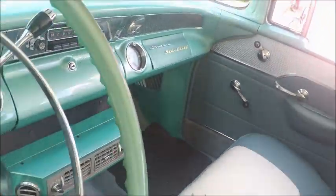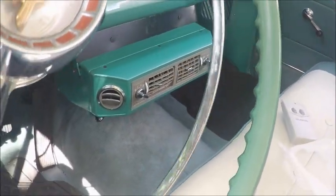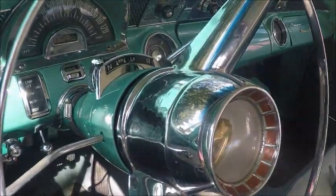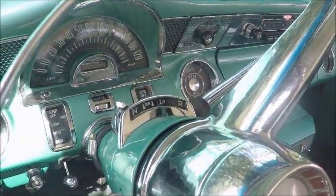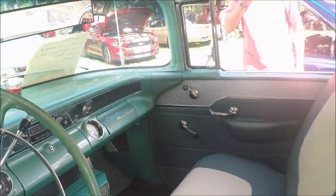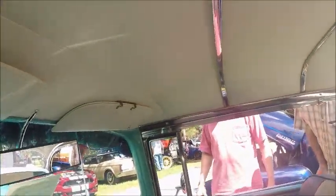And looking underneath the dash, there you see an air conditioner. I talked to the owner, and he told me that he added that air conditioning. Notice the dual range hydromatic and the very elaborate instrument panel. Notice the bows there in the roof.